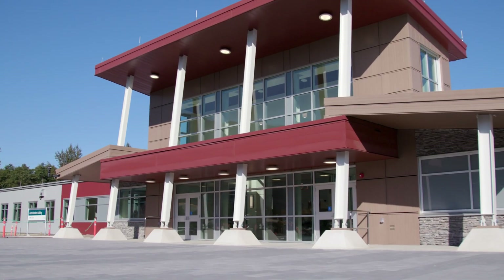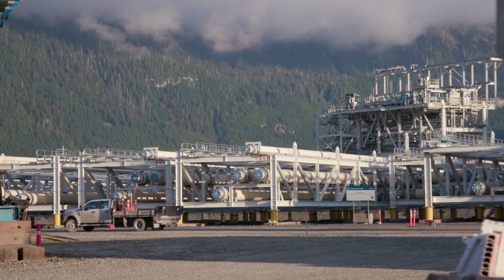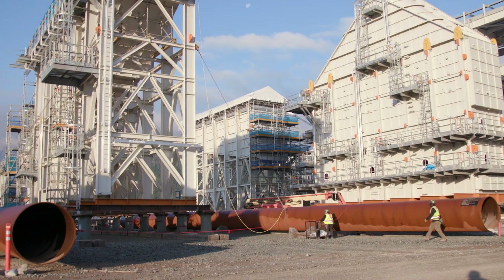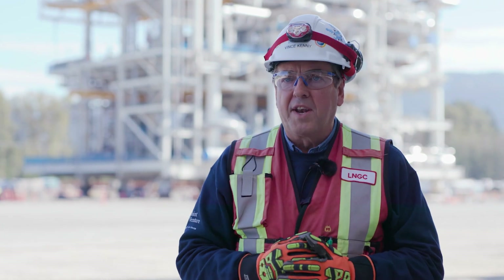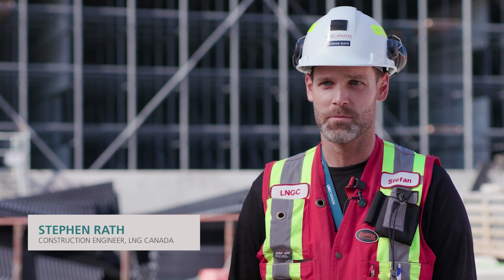We got our occupancy permit and we had our first group move into the main admin building. The other milestone we're working toward is for all of the main buildings to be complete by the end of this year. Certainly by Q2 next year, we're hoping to have all of the modules for 3 and 1 here on site, and 3 and 2 will also be in place. We're getting closer to getting ready to commission.